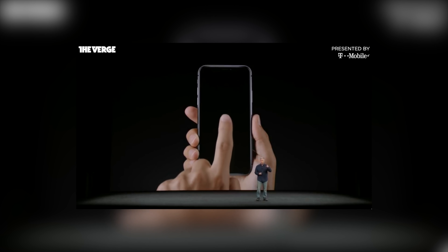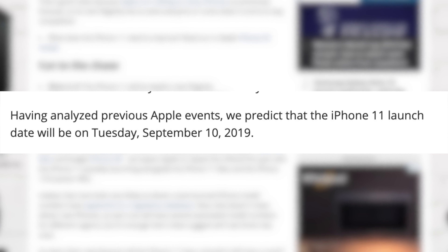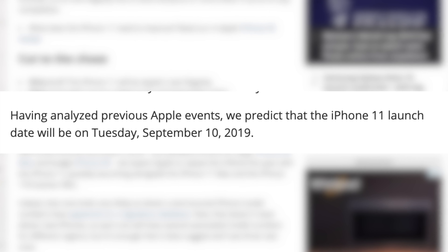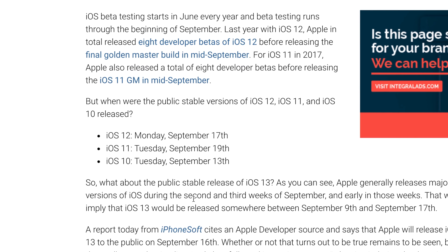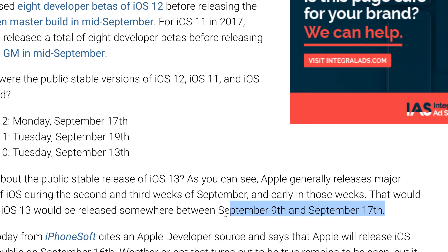If we backtrack from what we've seen in the past, Apple always follows a very similar launch date. According to TechRadar, having analyzed previous Apple events, they predict the iPhone 11 launch date will be Tuesday, September 10th, 2019 — and that is very likely to happen. Make sure to mark those days on your calendar, and then the following Monday after that keynote, expect iOS 13 to finally be available somewhere between the 9th and the 17th.